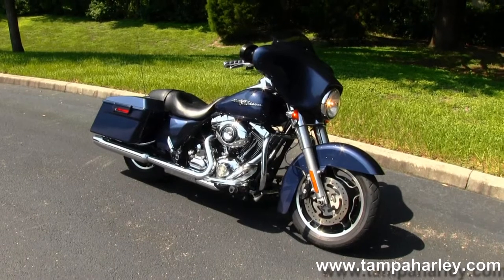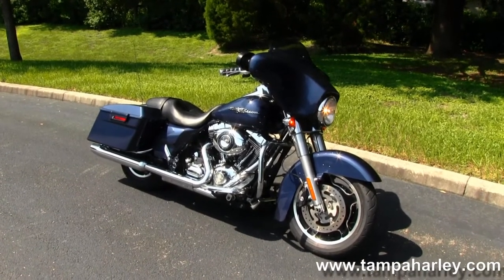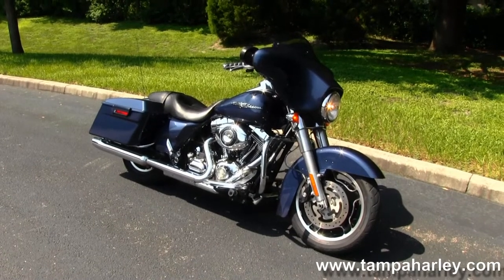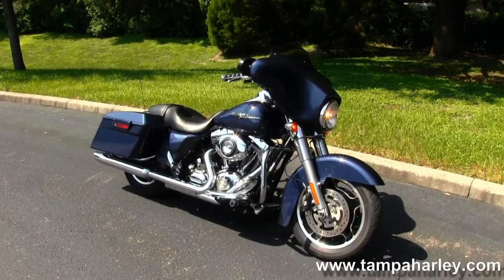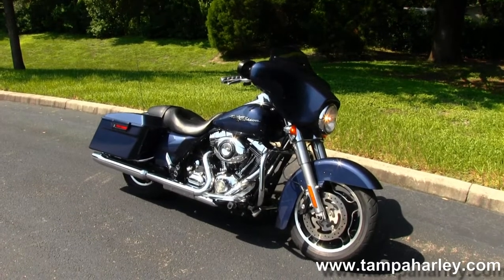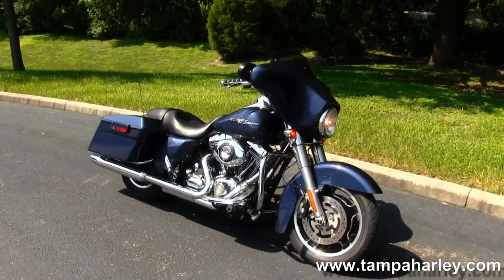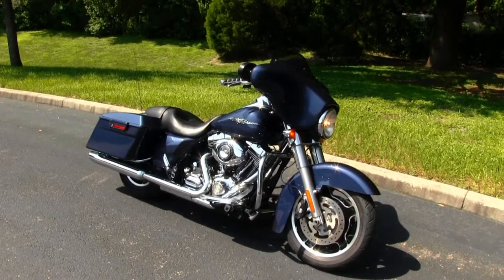We're rated number one in customer service and have over 200 pre-owned bikes in stock. We ship used bikes anywhere in the world, so check out this Street Glide and the rest of our fantastic inventory by visiting us at TampaHarley.com, where we're always open 24-7. And remember, have a super badass ball-to-wall Harley day.